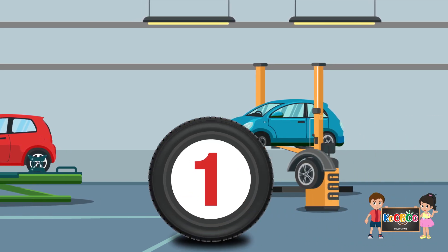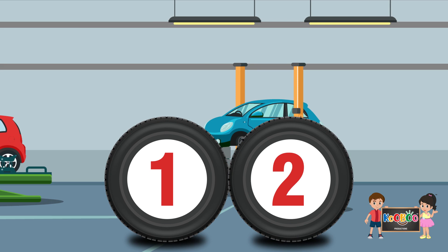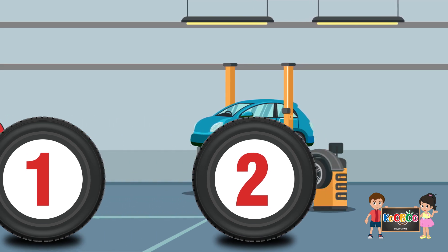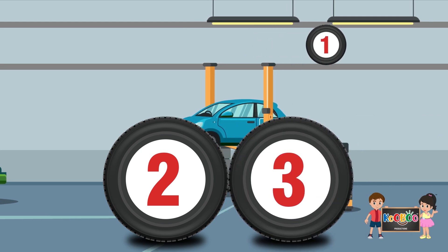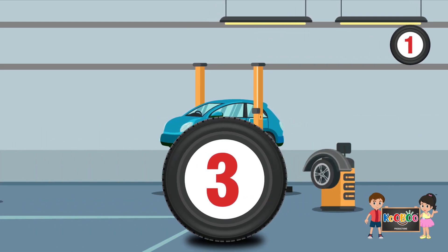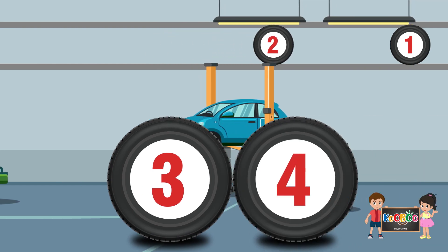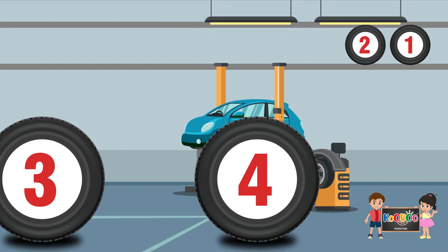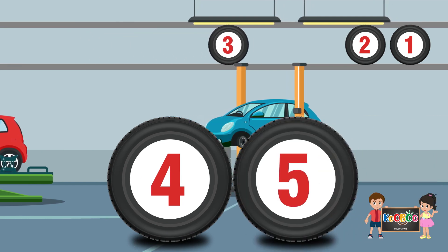Now tell me what comes after 1? 2. What comes after 2? 3. What comes after 3? 4. What comes after 4? 5.